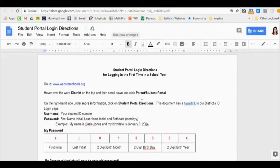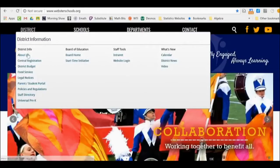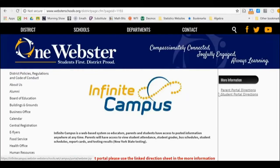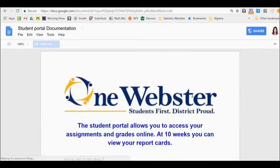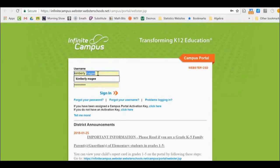The first thing we're going to do is go to www.websterschools.org. Once you're there, hover over the district page and go down to 'Parent and Student Portal.' Once there, click on 'Student Portal Directions,' scroll down, and use the link where it says 'Click the link here.'